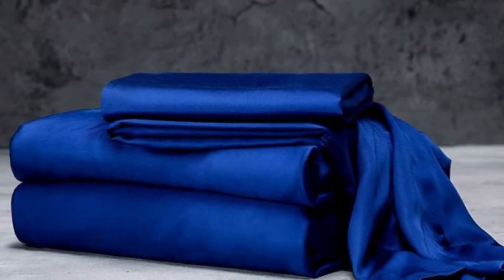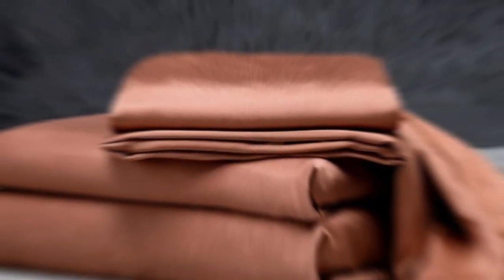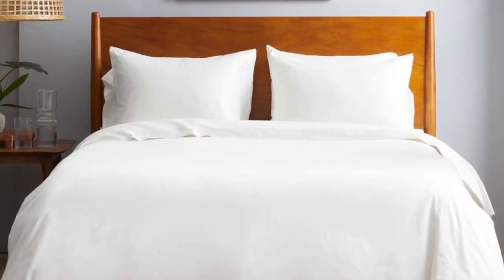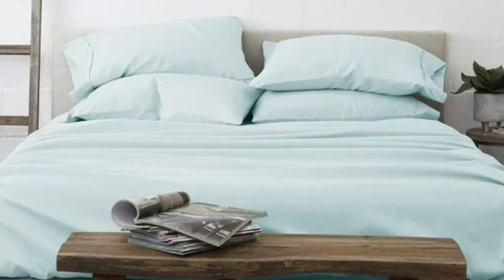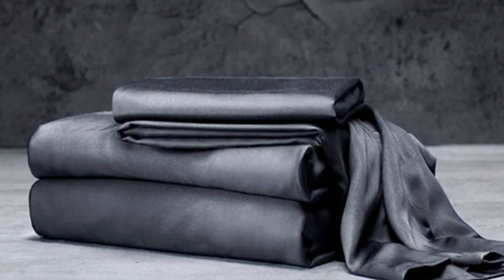The Luxome Luxury Sheets are a high-quality, long-lasting option that many sleepers are sure to love. Made from 100% viscose derived from bamboo, these sheets provide a silky feel that paves the way for a great night's sleep. Luxome markets its sheet set as having the highest thread count for bamboo sheets — 400, where most hover around the 300 mark. Thread count is an indicator of softness and durability. With bamboo in the construction, these Luxome sheets are fantastic for hot sleepers because it's a breathable and moisture-wicking fabric. With 17-inch deep pockets, these sheets should fit most mattresses, even with the inclusion of a mattress topper.